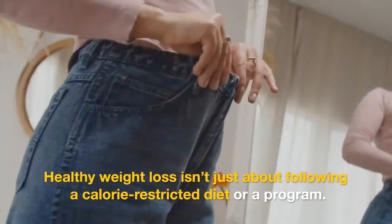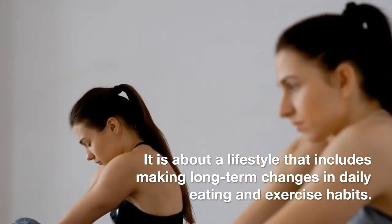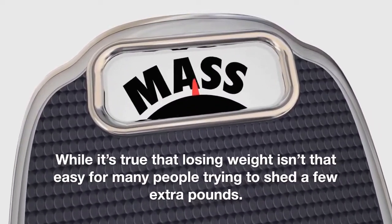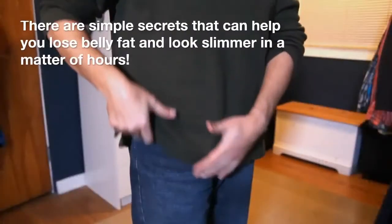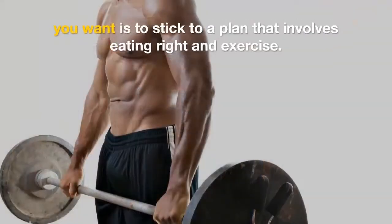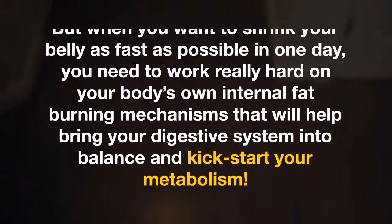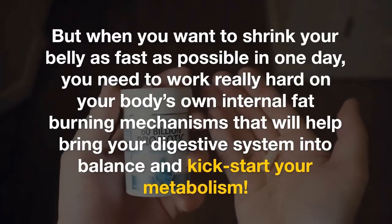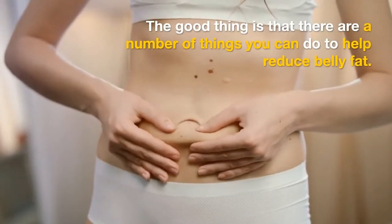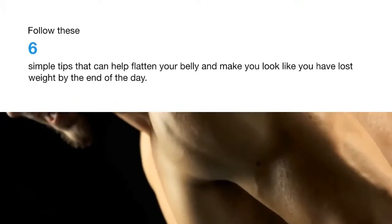Healthy belly fat loss isn't just about following a calorie-restricted diet or a program. It is about a lifestyle that includes making long-term changes in daily eating and exercise habits. There are simple secrets that can help you lose belly fat and look slimmer in a matter of hours. The key is to stick to a plan involving eating right and exercise, while working on your body's own internal belly fat-burning mechanisms to help kick-start your metabolism.